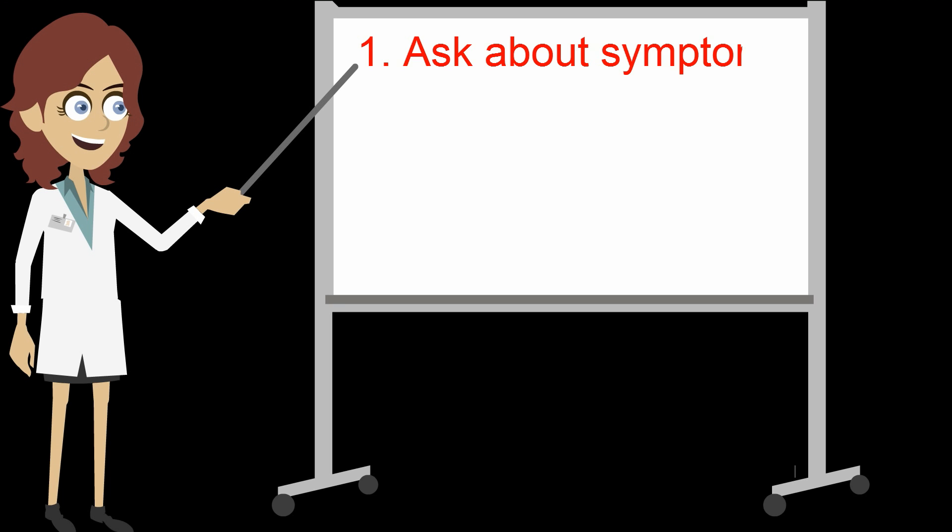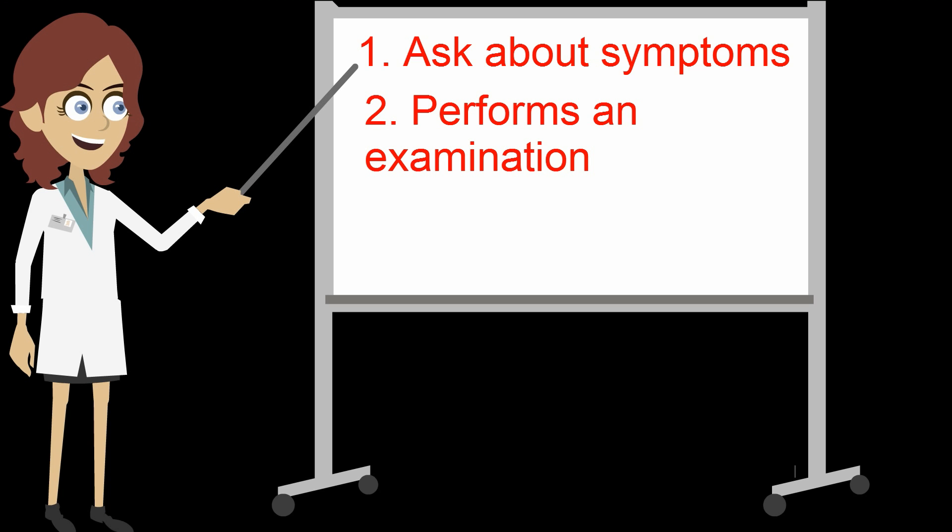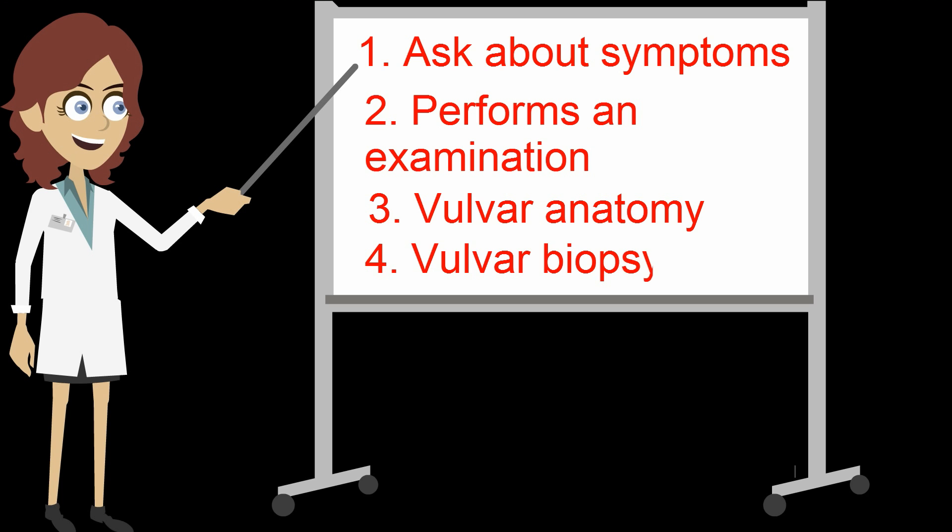Let's go back to Dr. Vulva Vagina. She is comfortable asking patients about vulvar symptoms and performs an exam of the vulvar region when patients are symptomatic. She knows her vulvar anatomy and will have a low threshold for performing a vulvar biopsy.